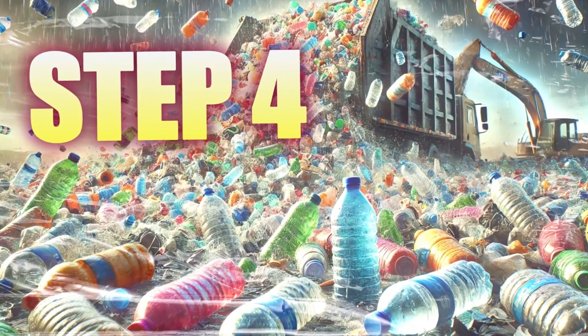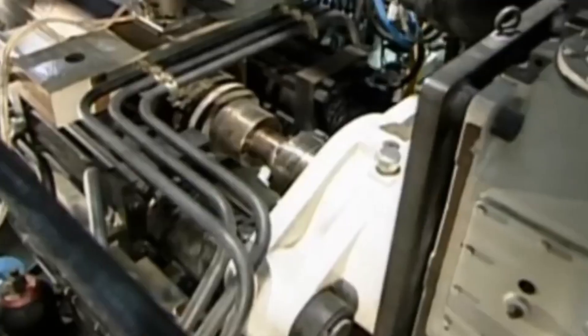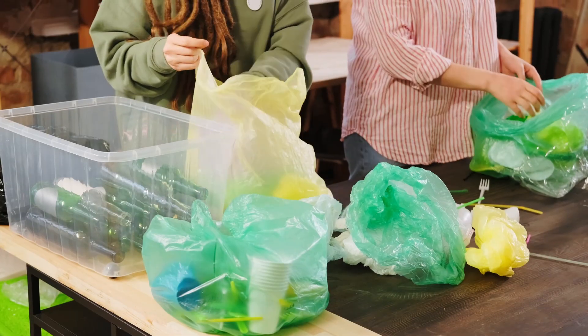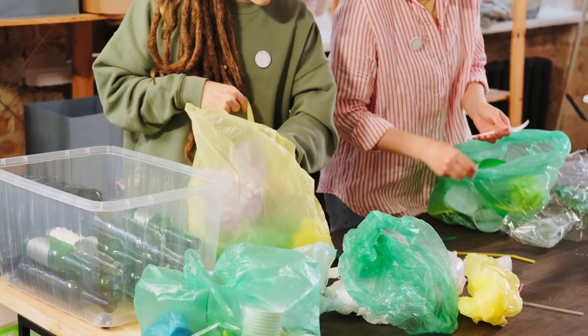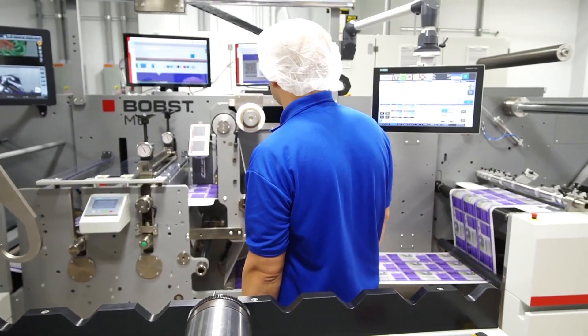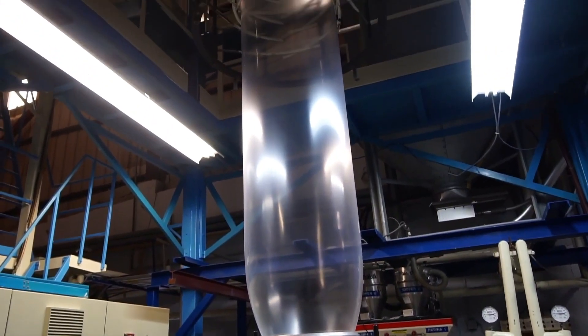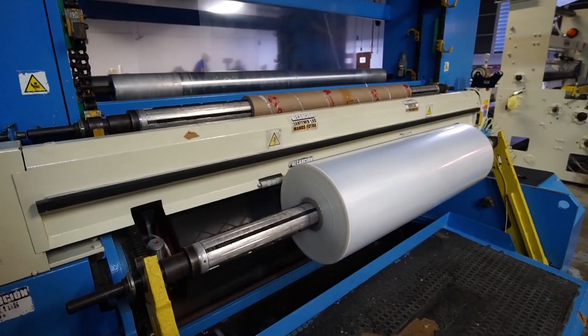Step 4: Extrusion and Molding. We already have the polymer ready, now it's time to shape it. The plastic begins to transform into the products we all know, such as bottles, bags, and vehicle components. The polymerized plastic undergoes a process called extrusion. The plastic is heated to very high temperatures until it becomes malleable, forming a sticky mass. This mass passes through a machine called an extruder, which has a nozzle shaped like the final product we want to obtain, such as tubes, sheets, or filaments. The extruder pushes the hot plastic outwards, giving it the desired shape.